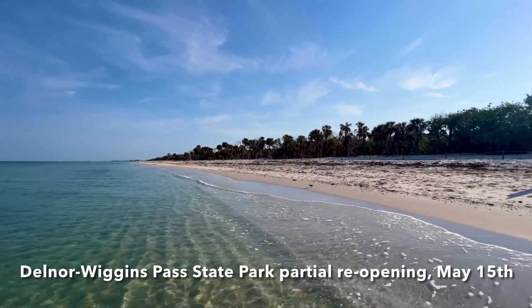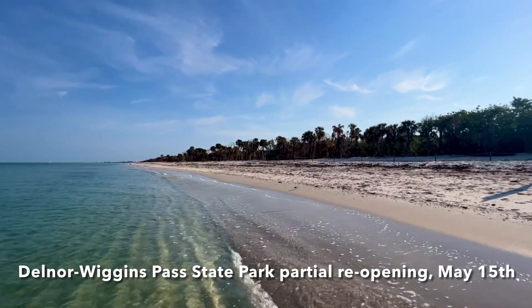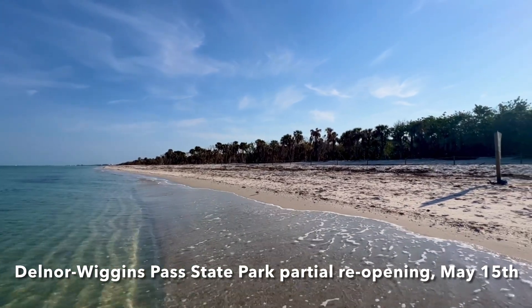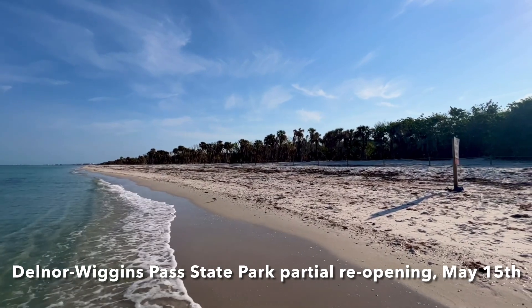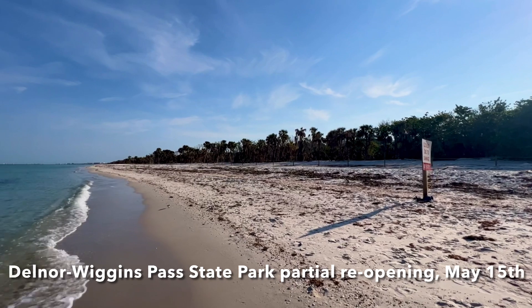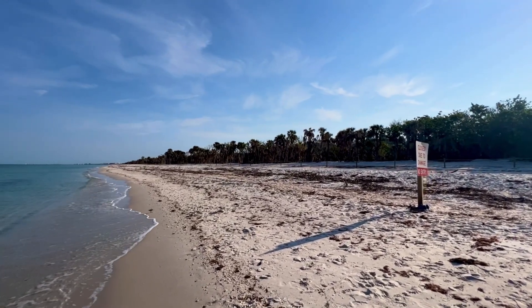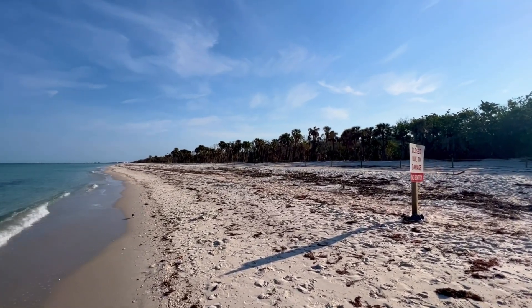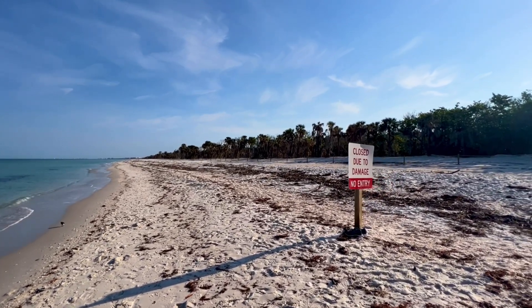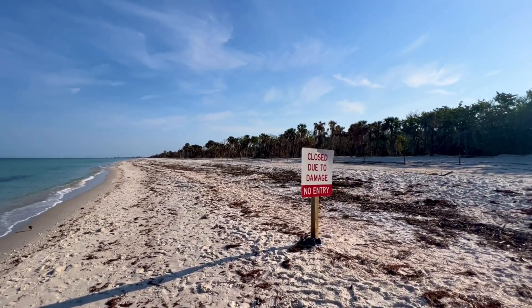Another quick reminder: Delnor-Wiggins Pass State Park opening Monday morning at 8 a.m. — parking lots 1 and 2 only. If you don't have a park pass, there'll be pay stations in the parking lots. You won't be paying at the ranger station, so it's kind of an honor system. Do the right thing, be honorable. I'm sure it's going to fill up very fast.